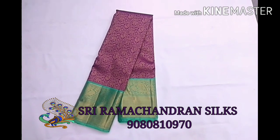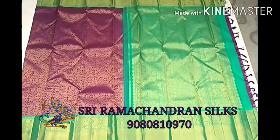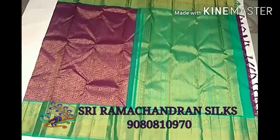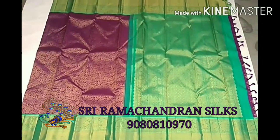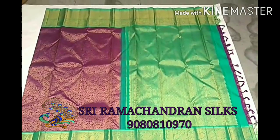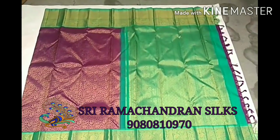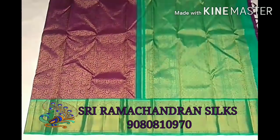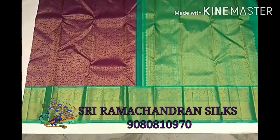The whole saree is woven with 4 gram golden silver zari. This is the pallu — the woodal pallu also has the same color as the border color. In the body we have the mitten purple color.